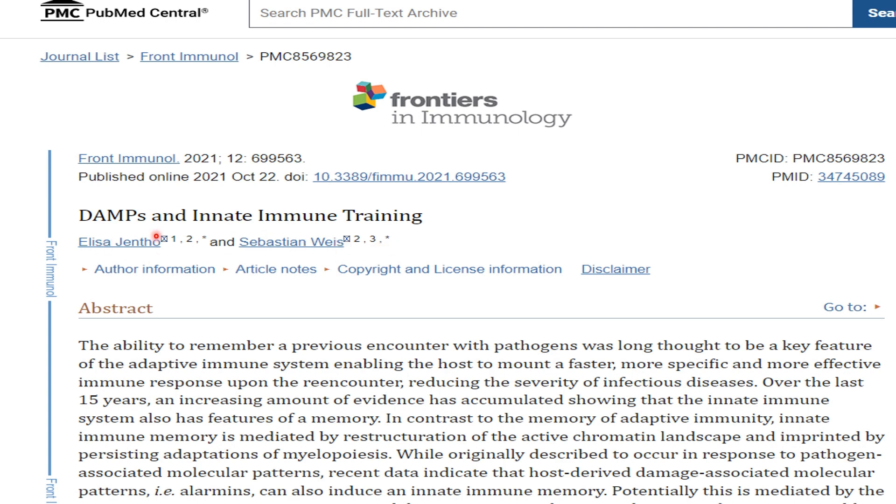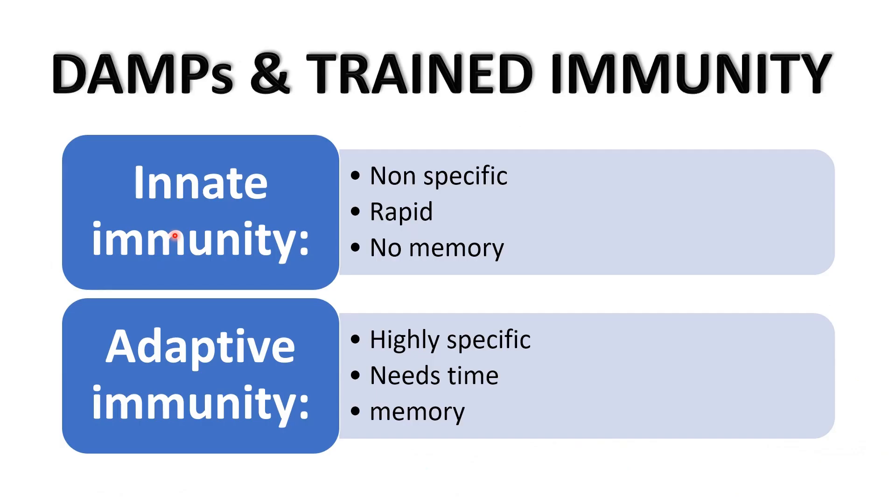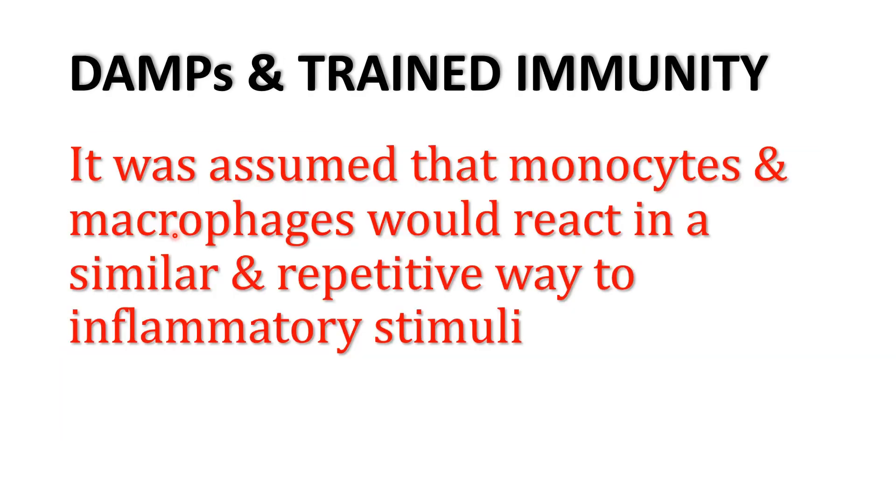As we used to understand, innate immunity is nonspecific, rapid, and has no memory, while adaptive immunity is highly specific, needs some time to appear, and has long-term memory. From the traditional concepts about innate immunity being characterized by no memory, it was assumed that monocytes and macrophages — the cellular components of innate immunity — would react in a similar and repetitive way to inflammatory stimuli.